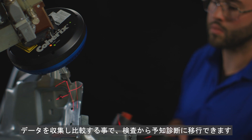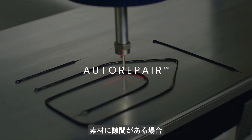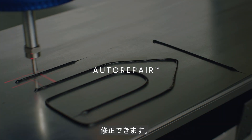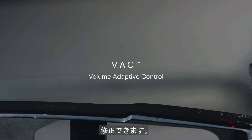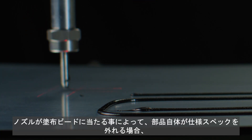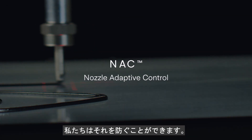With the data collected and compared, we can move from inspection to prevention. When there's a gap in the material, we can fix it. When the amount of material starts to wander out of spec, we can correct it. When the part itself is out of spec, causing the nozzle to crash into the bead, we can prevent it.